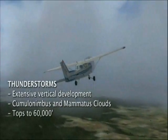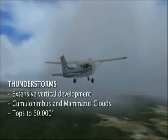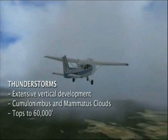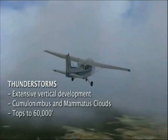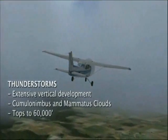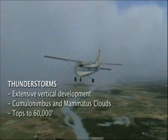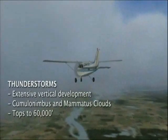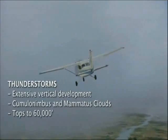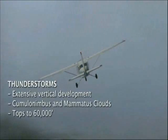Let's talk about thunderstorms. Pilots should fly with careful pre-flight weather briefings and planning. Here's what to look for. Thunderstorms exhibit extensive vertical cloud development — try to get out of it as soon as possible. They are cumulonimbus and mammatus clouds mixed in. The tops of these clouds can reach 60,000 feet, which is twice the height an airliner typically flies.